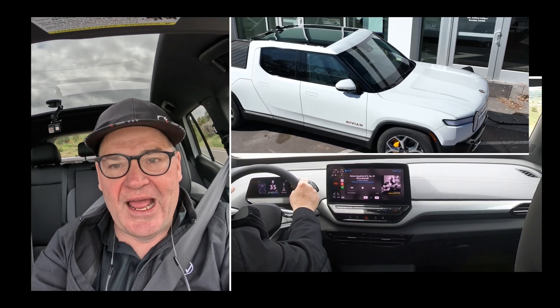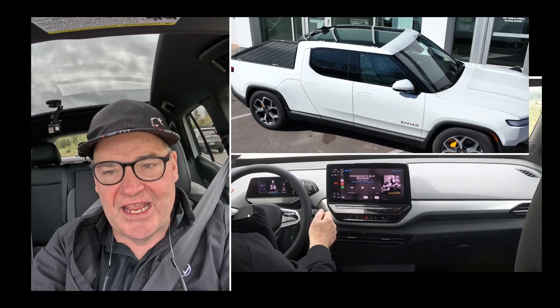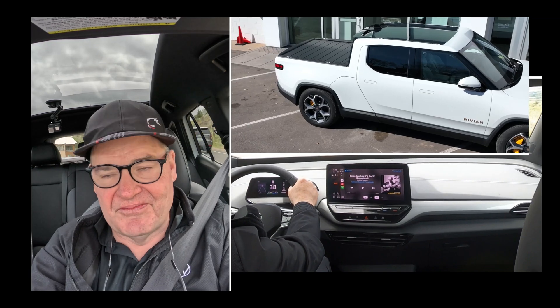Bob, the electric principal. I spent 32 years in education, 15 of those as a principal.